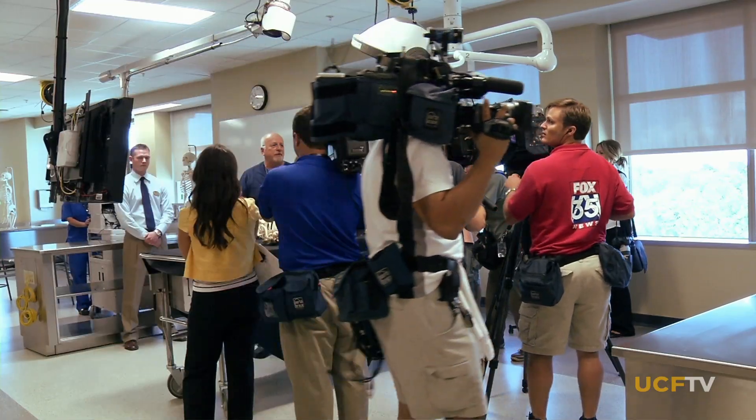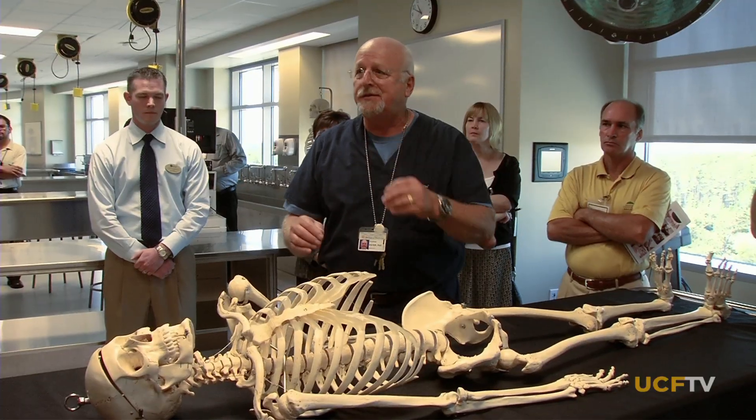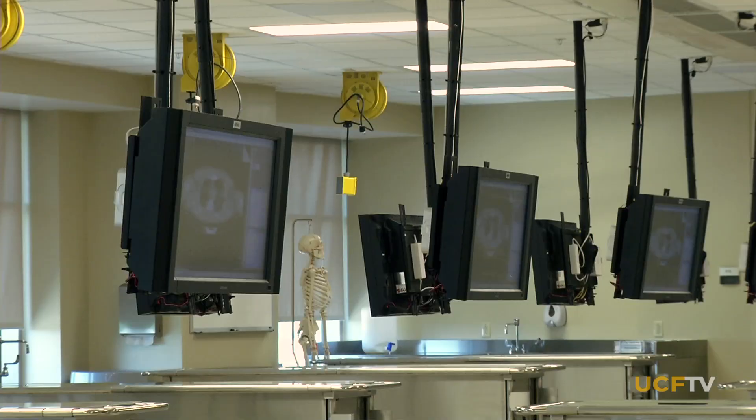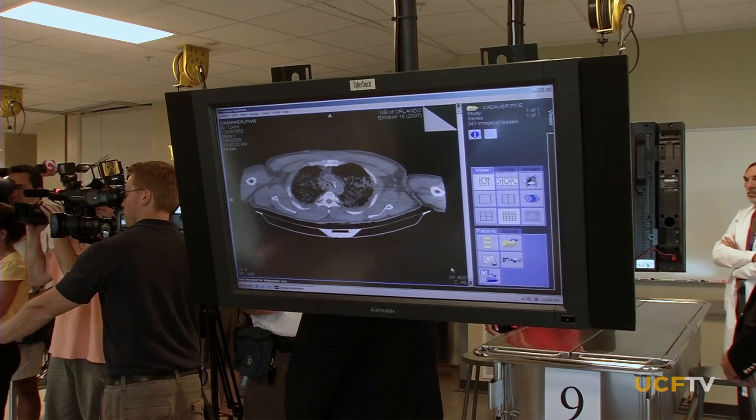Students no longer have to gather around a single table to see an anatomy demonstration. High-definition cameras send live images throughout the room and building. This is technology which is a first in the state of Florida.